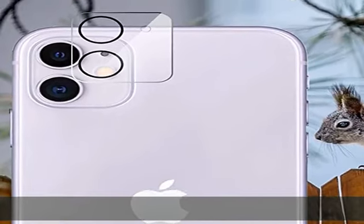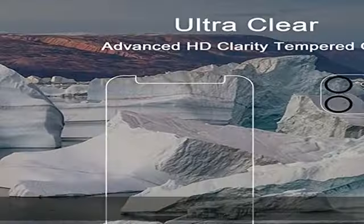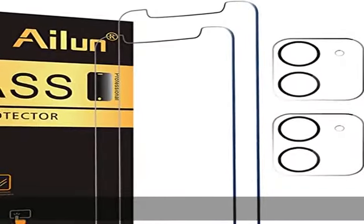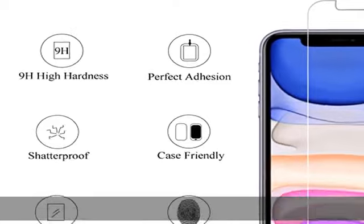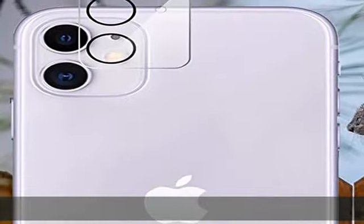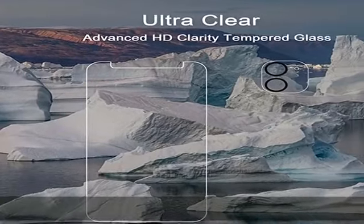Easiest installation — please watch our installation video tutorial before installation. Remove dust and align it properly before actual installation; no worrying about bubbles. 99.99% high-definition clear hydrophobic and oleophobic screen coating protects against sweat and oil residue from fingerprints, and enhances the visibility of the screen. Check the description to get this product today at the best price.